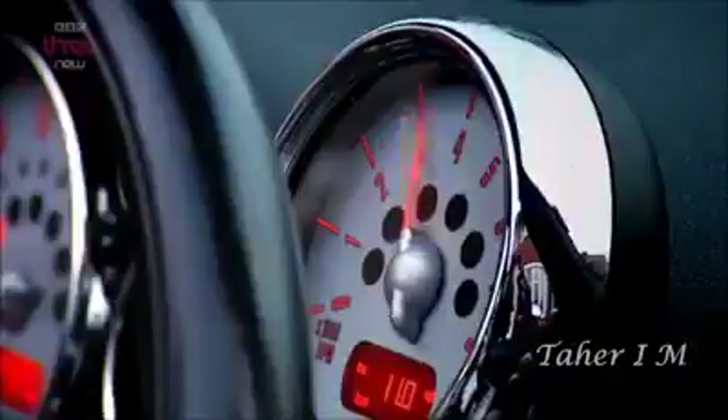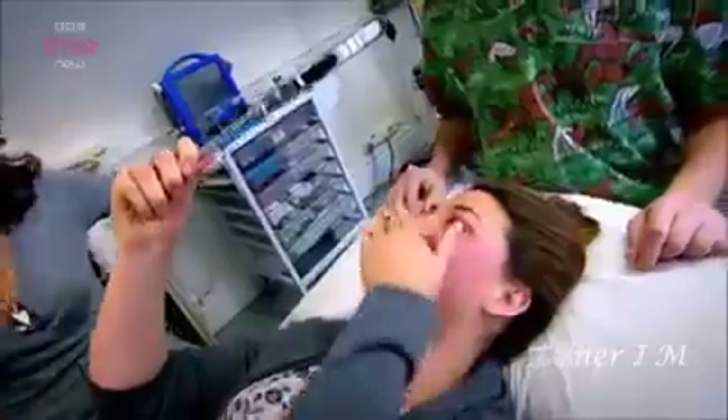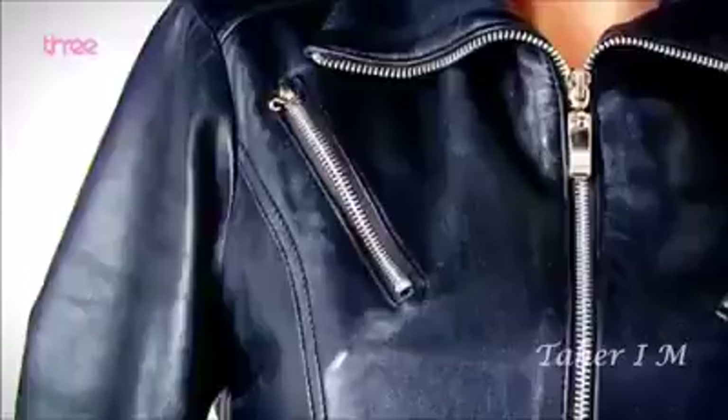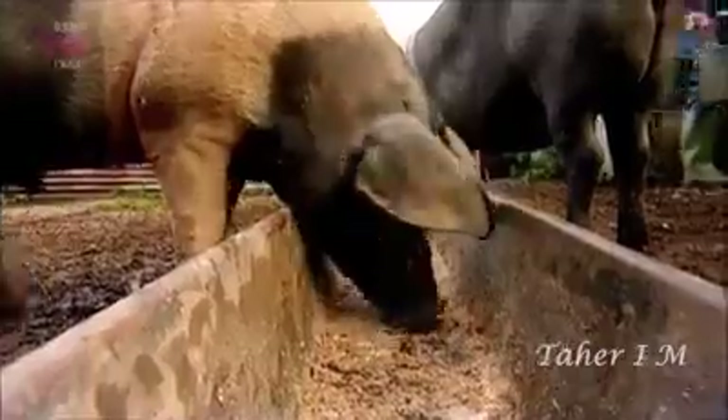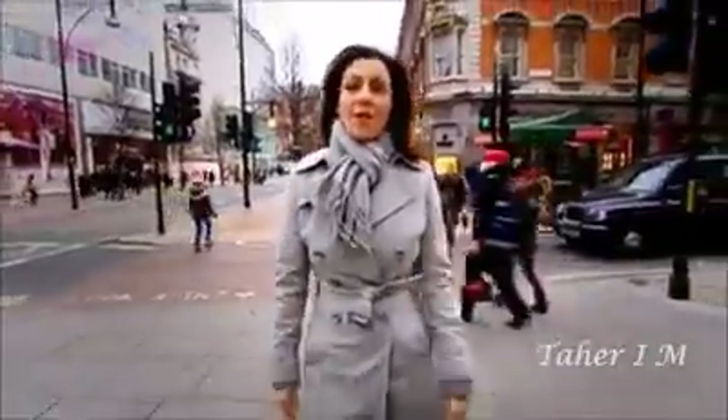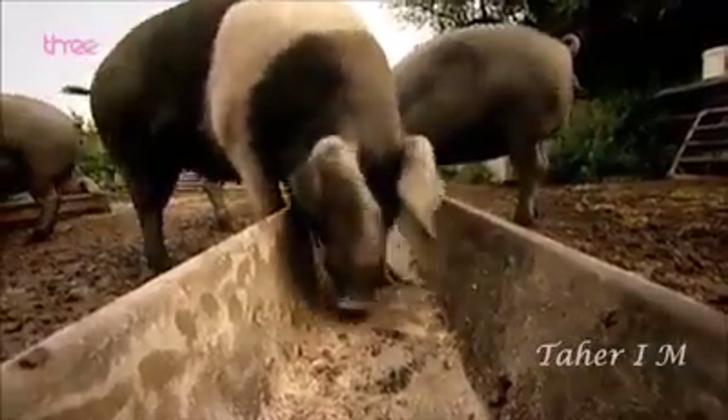From the clothes we wear to the cars we drive, from what we use to look good to what we use to relax, our lives are full of products and our products are full of animals. Could knowing that so many of our favourite items contain animals change the way we feel about them forever? Tonight it's the pig.